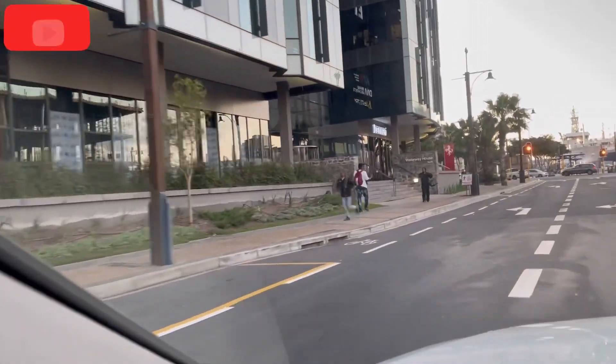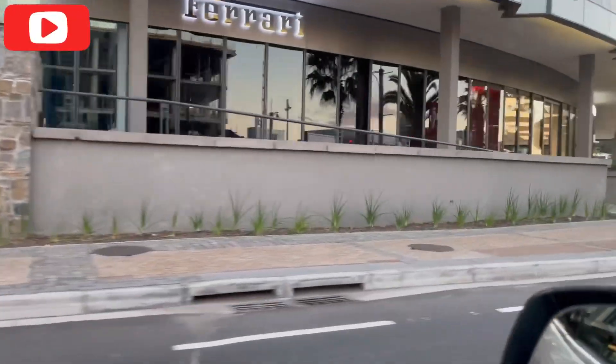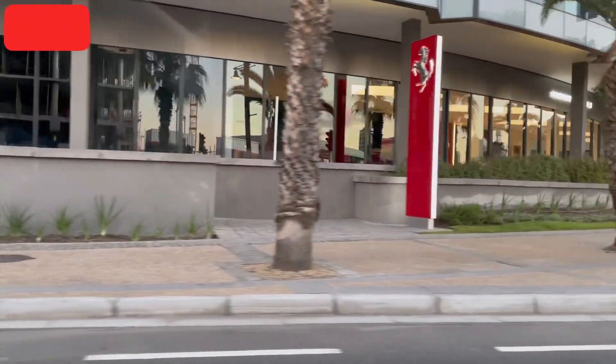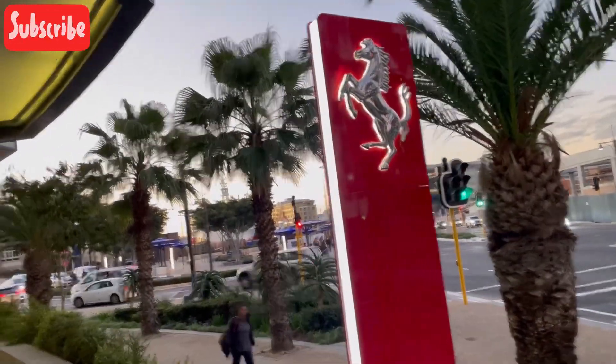There is an aquarium here. At this point, we are in the Cape Town CBD area — the Central Business District.